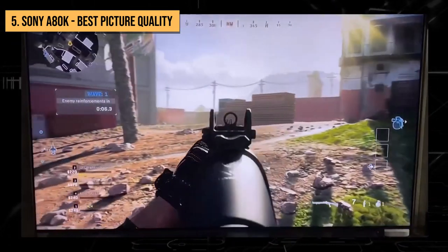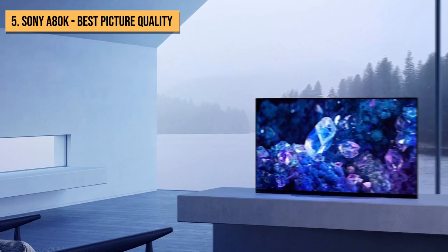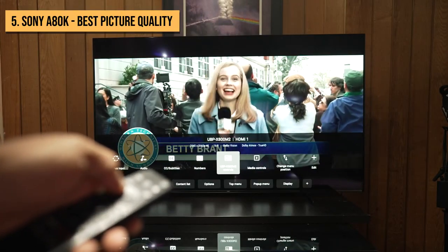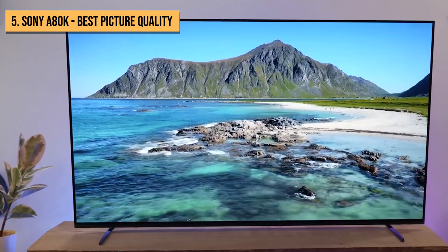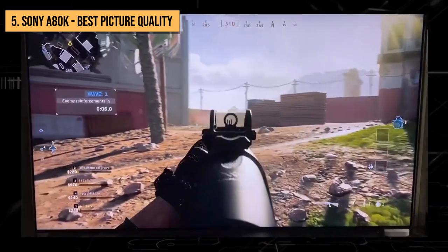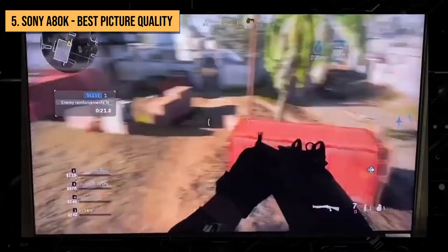Interestingly, it doesn't rely on its gaming features to get by. You'll be very impressed with the image quality of this panel. The Sony A80K offers all the best things you expect from an OLED TV, such as detailed blacks and well-saturated color, plus Sony's acoustic surface audio plus tech. The latter means that it sounds so good, you won't need to pay for a soundbar too.